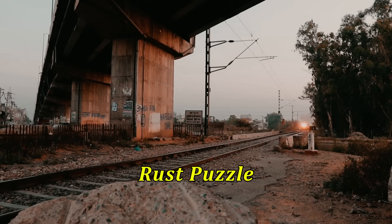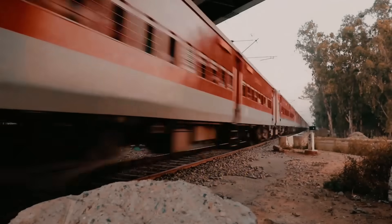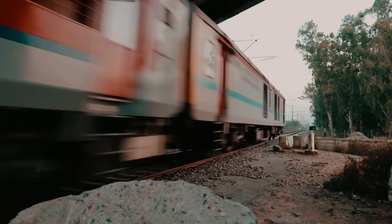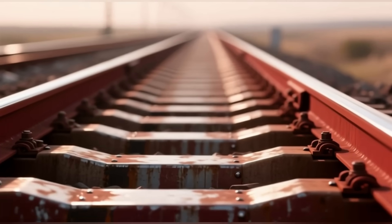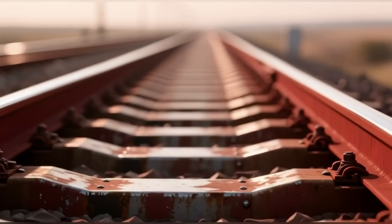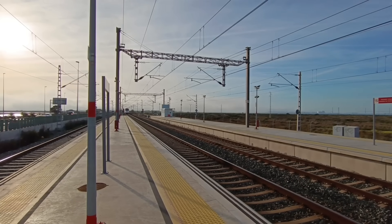You've probably seen those showcase videos raving about China's epic high-speed railways, but then you spot those reddish-brown rusty tracks and think — wait, are they skimping on maintenance? Shouldn't high-tech rails be shiny and spotless? Is it even safe?